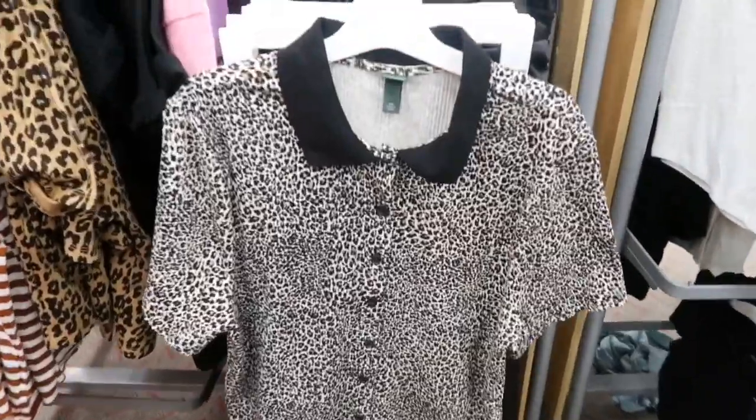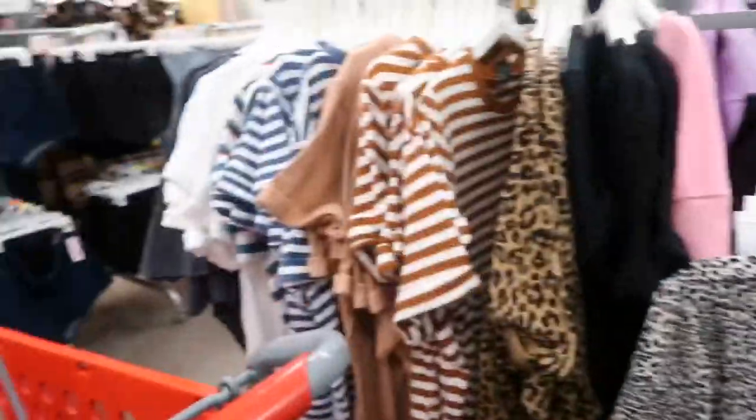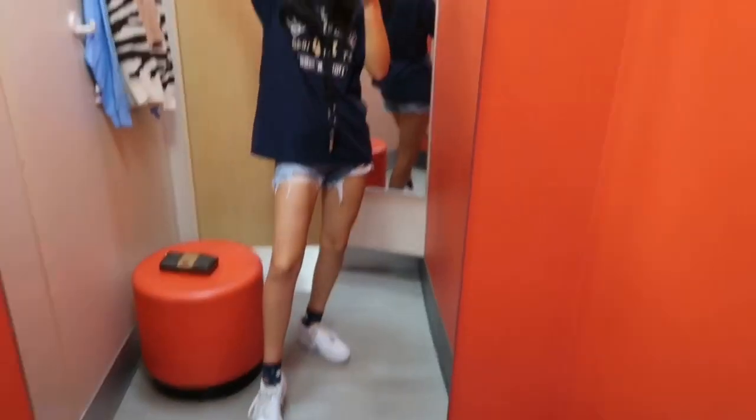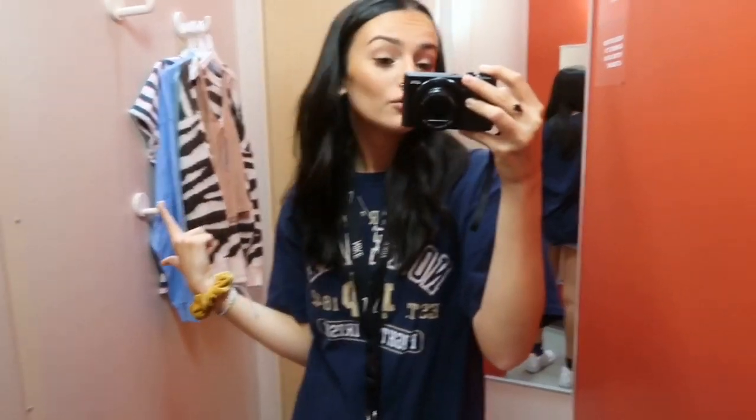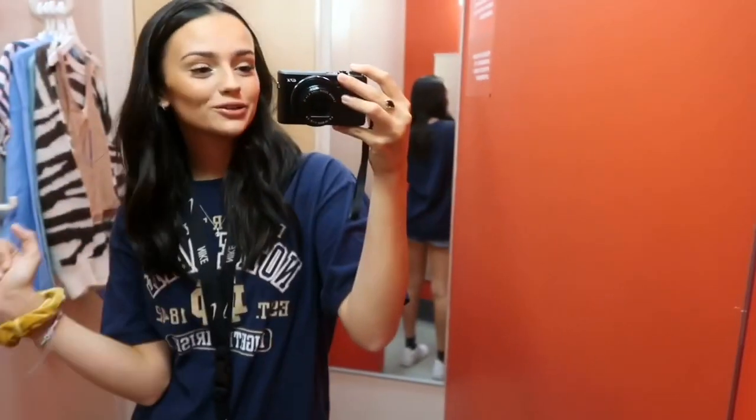This shirt is so cute but it's an extra extra large and there's only one — okay, who let me go to Target? But seriously, I didn't find anything for the video like for the outfits recreating, but I found some cute stuff that I'm going to try out.